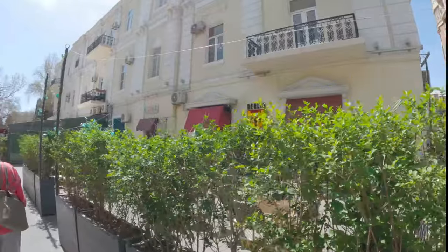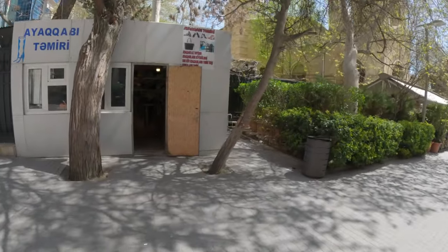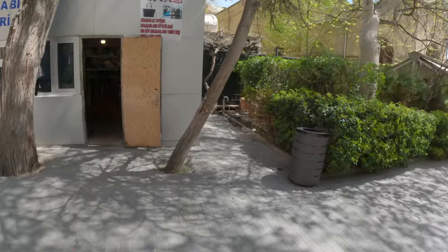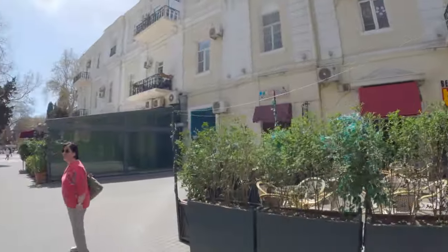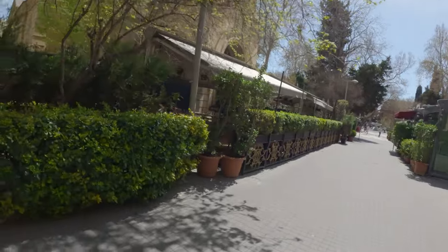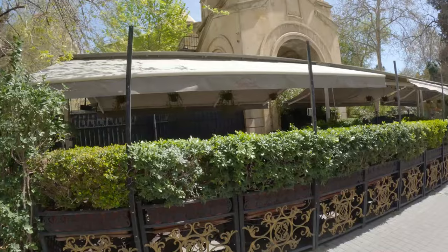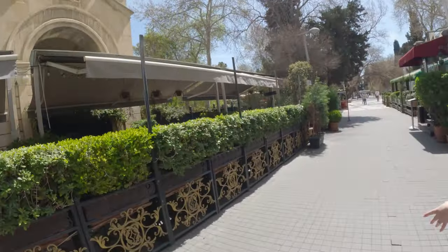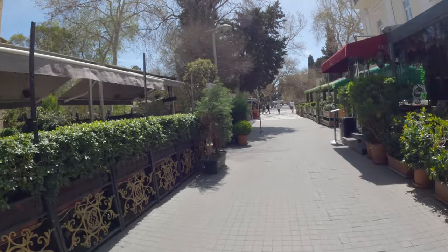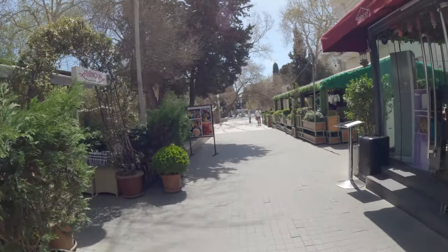A few moments later — we got some deodorant and some little bits and water. There's a little shop. There's an old building here. Oh, there's what I want — a cafe restaurant. That's where she's going to park herself and then I can run off and do some vlogging. She can look for a kameez.